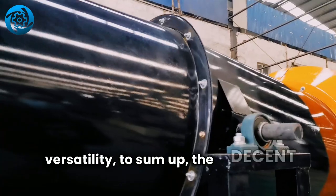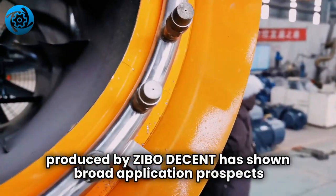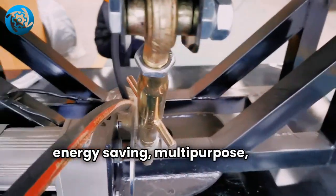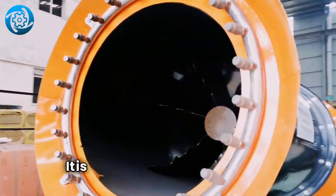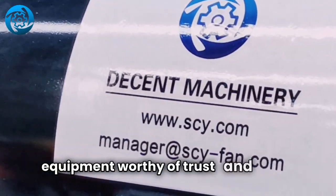To sum up, the Decent Fog Cannon produced by Zeebo Decent has shown broad application prospects in many fields due to its high efficiency, energy saving, multipurpose, easy operation, and environmental protection and safety. It is a high quality mechanical equipment worthy of trust and choice.